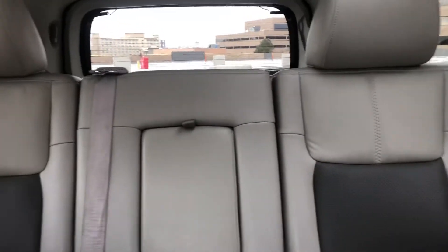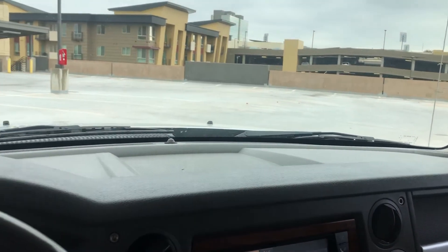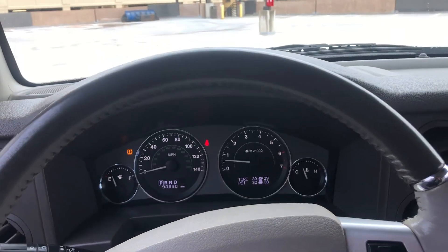It also has a third-row seat at the back, so these are pretty tough to find. Commanders are really nice — this one comes with the Hemi engine, definitely gets you everywhere you need to go on highways and streets. Plus, awesome off-roading. Don't miss out on it.